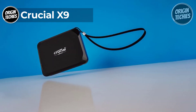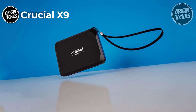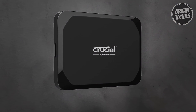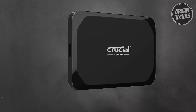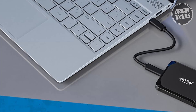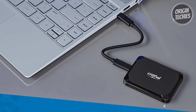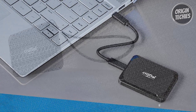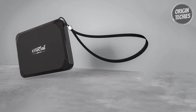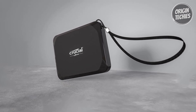Crucial X9. The Crucial X9 is a game-changing external SSD that offers unbeatable value at just $109. This compact powerhouse is all about fast transfer speeds, making it your go-to solution for storage and data transfer needs. With read speeds of up to 1050 MB/s, the X9 ensures your data moves swiftly whether you're editing photos and videos, playing games, or managing important documents. Its 2 TB capacity provides storage for up to 10,000 photos, 25 hours of family videos, five AAA game titles, and 50 GB of documents.